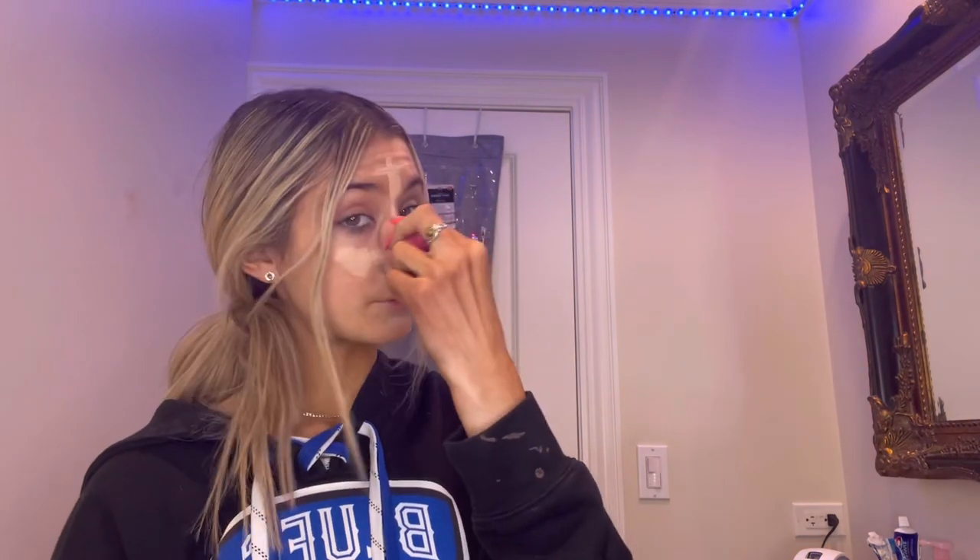Next I'm using the Too Faced Born This Way concealer. I feel like for school, especially if you're waking up early — it smells like chocolate, it smells so good! I put it here, here, and here in a triangle shape, and then I take my beauty blender and blend it in.